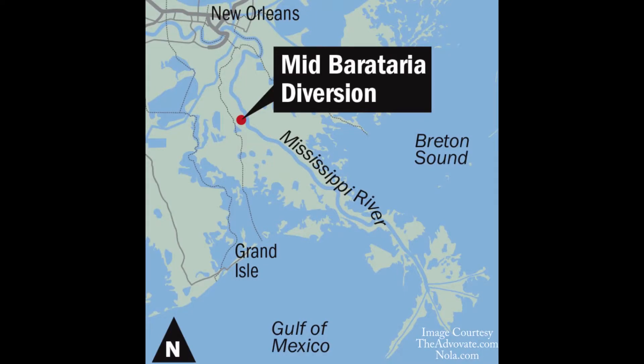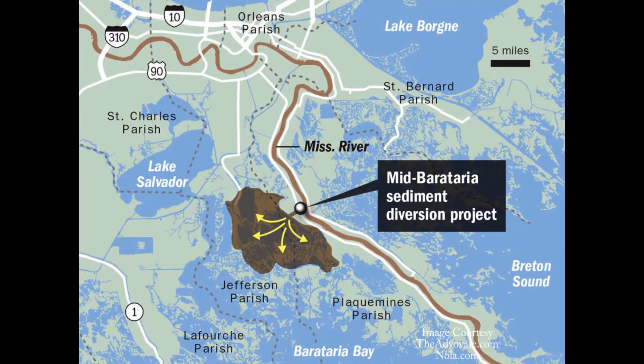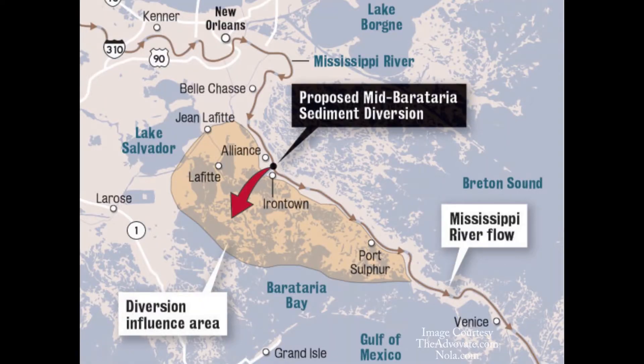That, along with the Mid-Breton sediment diversion, are going to be designed to work in conjunction with other coastal restoration projects included in the Louisiana Coastal Restoration Master Plan. They're designed to work together to help put the pieces of Louisiana's coastal marsh back together. We have to try to expedite all of these diversions, or we can't live here. It's plain and simple.